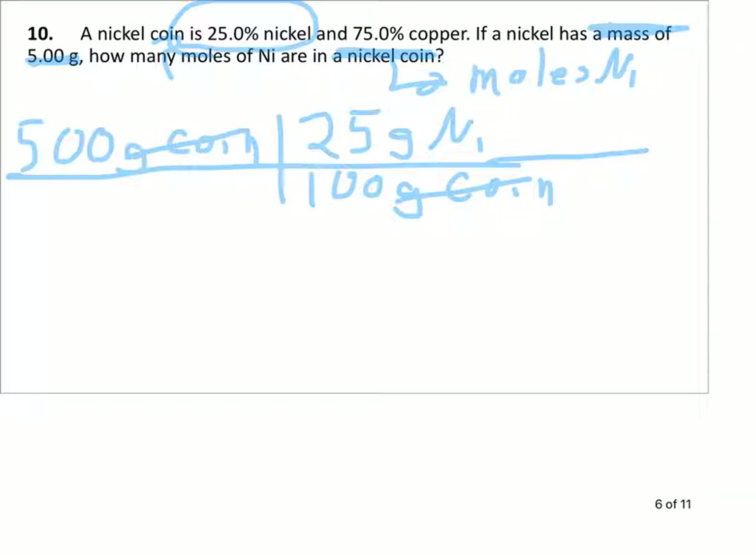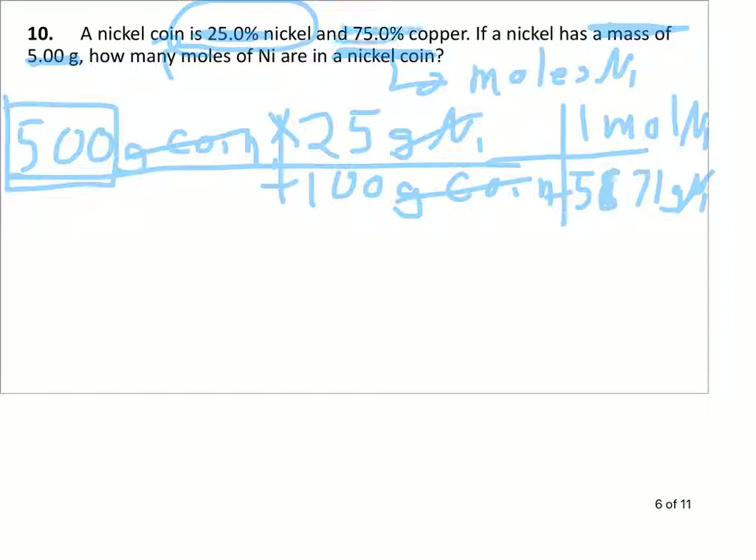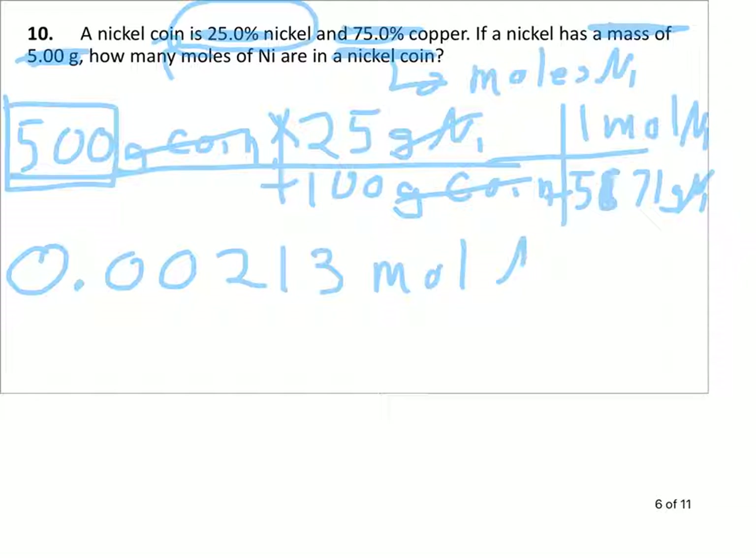Now we don't want grams of nickel left — we want moles of nickel. So we use 1 mole of nickel equals 58.71 grams of nickel from the periodic table. Grams of nickel divide out grams of nickel. We take 5 times 25 divided by 100 divided by 58.71, keeping three sig figs. We get 0.00213 moles of nickel. Remember, all those leading zeros are not significant — the first significant digit is the 2. So 0.00213 moles of nickel in this coin.